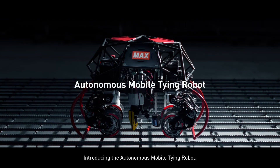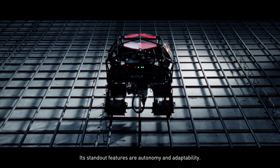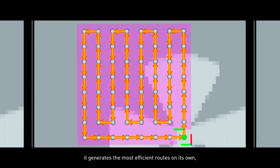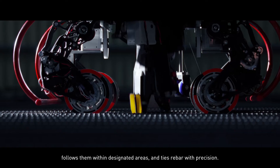Introducing the Autonomous Mobile Tying Robot. Its standout features are autonomy and adaptability. On the slab job site, it generates the most efficient routes on its own, follows them within designated areas, and ties rebar with precision.